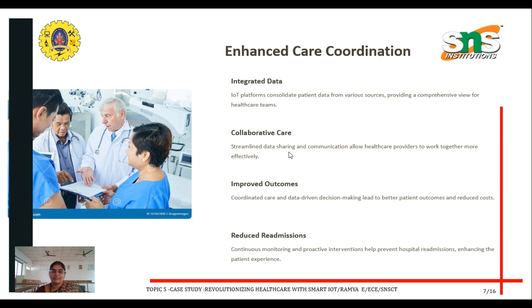Collaborative care: streamlined data sharing and communication allow healthcare providers to work together more effectively. Improved outcomes: coordinated care and data-driven decision making lead to better patient outcomes and reduced costs. Reduced readmission: continuous monitoring and proactive intervention help prevent hospital readmissions, enhancing the patient experience.